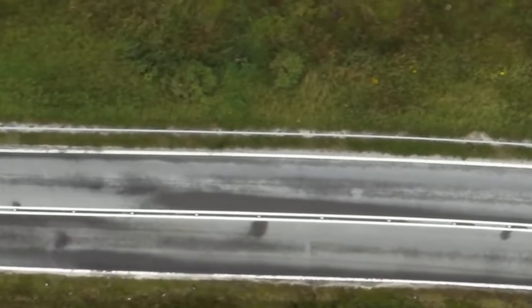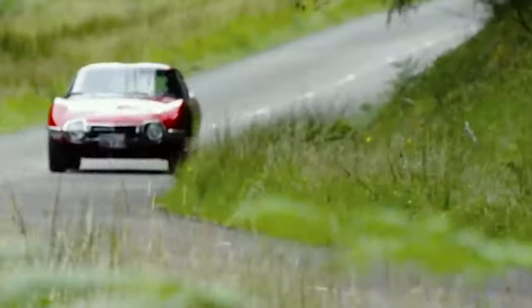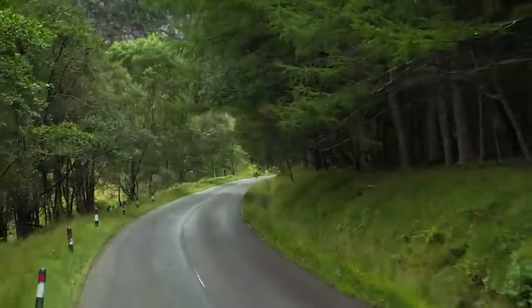However, the 2000 GT wasn't built for mass consumption. Toyota, aware of its high production costs and exotic nature, kept the numbers limited. Only 351 units were ever produced, each handcrafted with meticulous attention to detail.